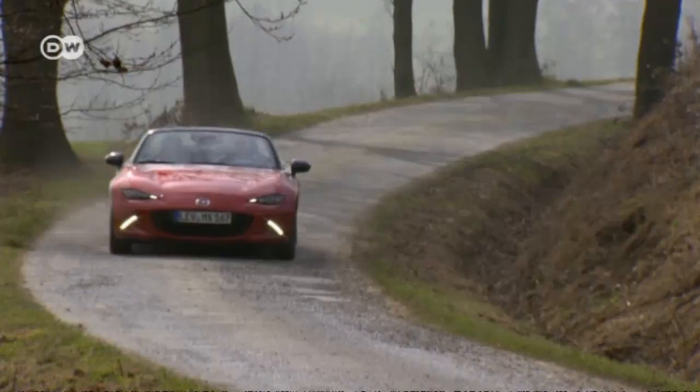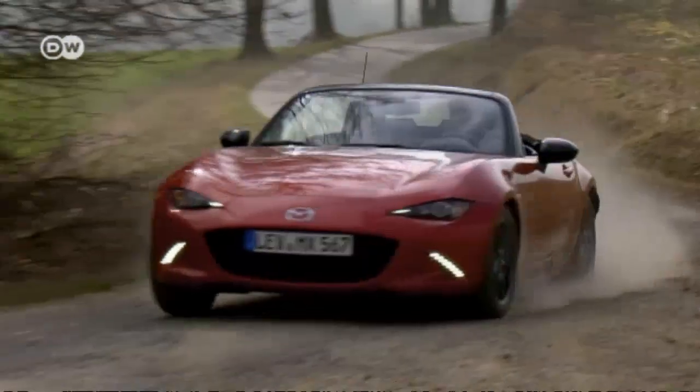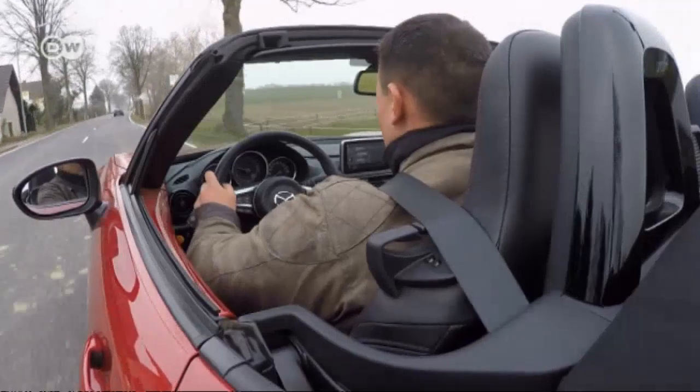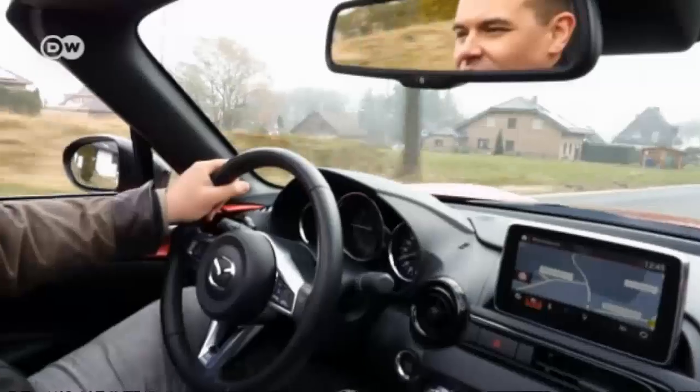The new MX-5 has a lower center of gravity as well, which affects the driving dynamics of this purist little sports car. The six-speed manual transmission with its tight gearing adds to the sports car feel.